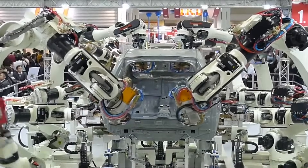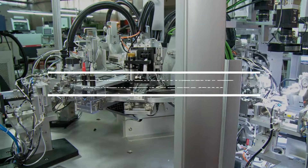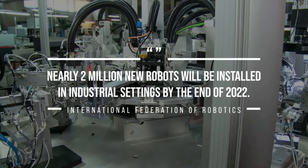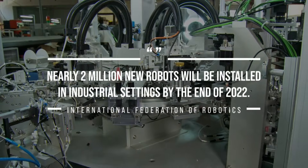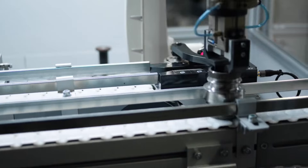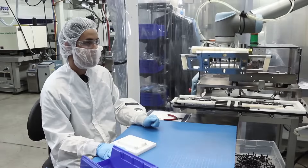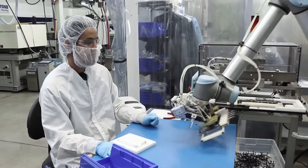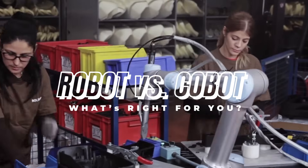Industrial and collaborative robots are taking over manufacturing at an unprecedented rate. The International Federation of Robotics has predicted that nearly 2 million new robots will be installed in industrial settings by the end of 2022. With more industrial robots than ever available for the plant floor and the introduction of new collaborative robots, it can be challenging to decide which one is the right fit for your specific application. So how do you choose what's right for you?